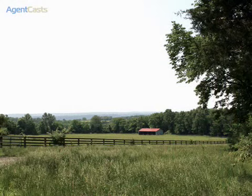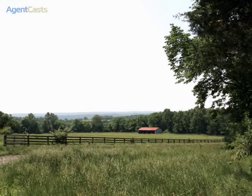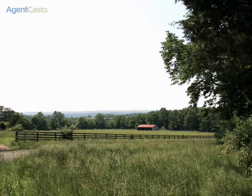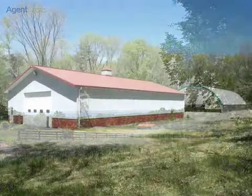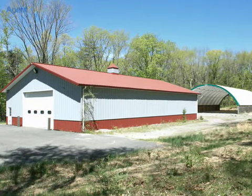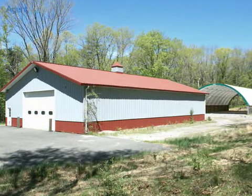Multiple day barns dot the landscape with extensive fields and trails, with over three miles of horse fencing through open meadows, fields, woodlands, and streams. The 5,000-square-foot building offers a large amount of dry storage space for equipment, with hay storage behind.